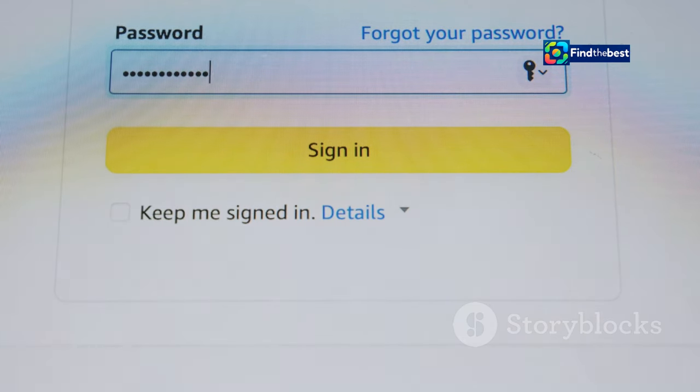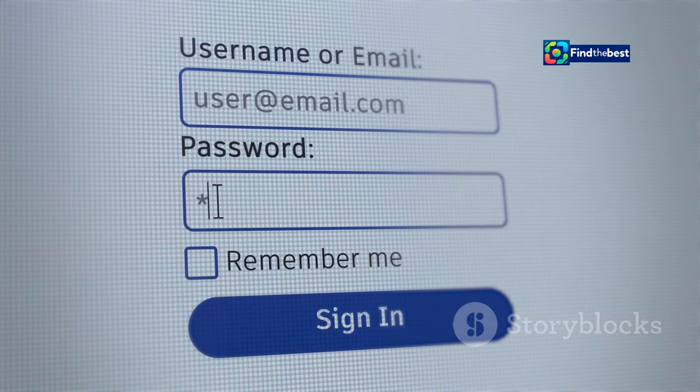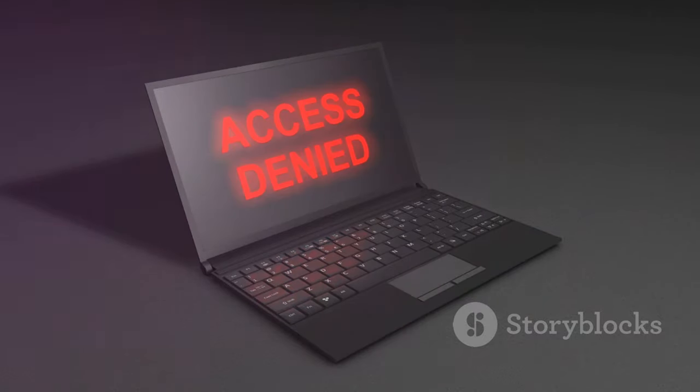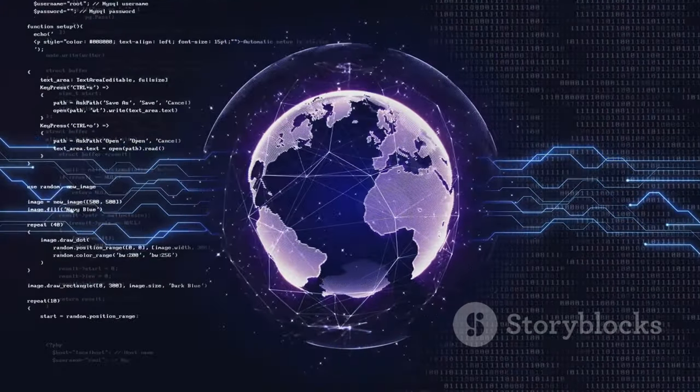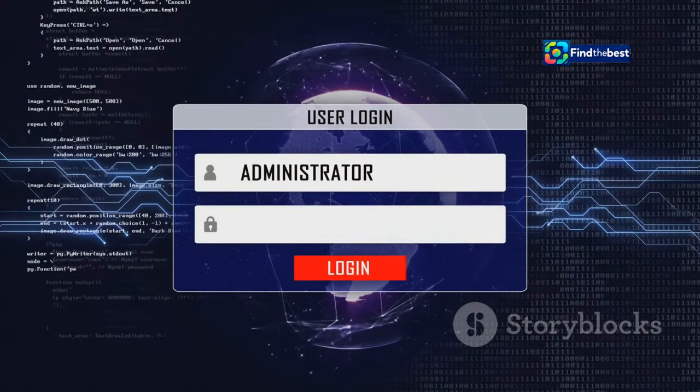These tiny text files help websites remember our login details, personalize our experience, and track our online movements. When you revisit a website and it remembers your login information or preferred settings, that's cookies at work. While mostly harmless, cookies can sometimes trigger security alarms — especially if they originate from third-party websites or if a user's browser settings are overly restrictive.